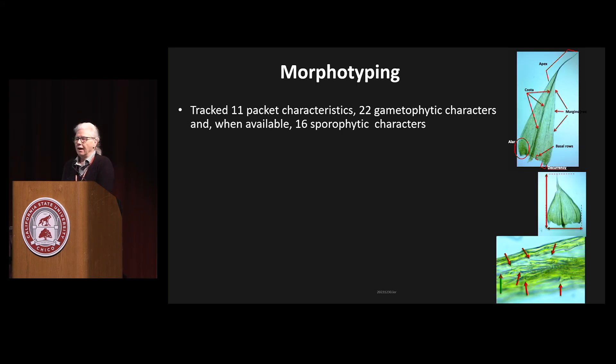For the morphotyping, I looked at a ton of characteristics: characteristics of the packet like branching frequency — densely or sparsely branched. Gametophytic characters, i.e., characters of the leaf and stems. And when I had sporophytes — the reproductive structure, the only diploid part of the organism, present in about 20–25% of collections — I also described sporophyte characteristics.